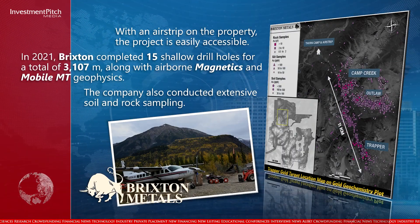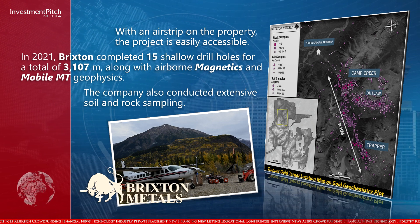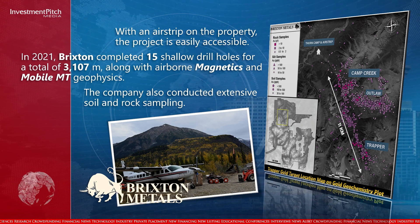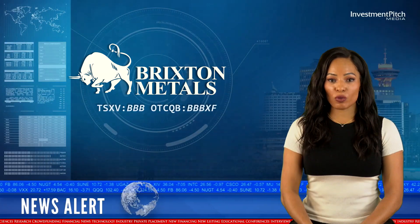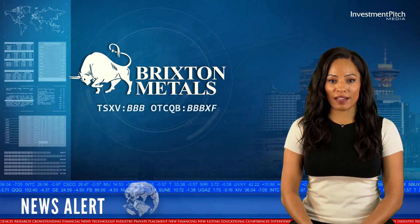In 2021, Brixton completed 15 shallow drill holes for a total of 3,107 metres, along with airborne magnetics and mobile MT geophysics. The company also conducted extensive soil and rock sampling. These results represent the first three shallow drill holes, with pending assays to be released as they are made available.